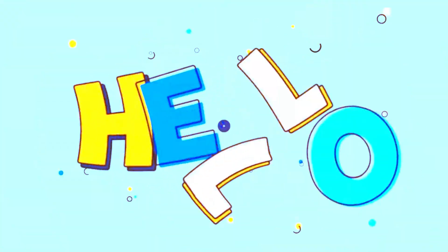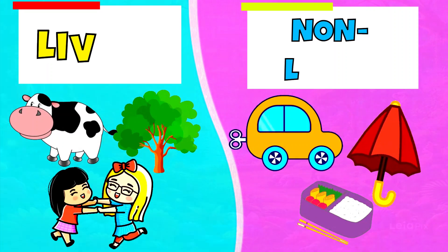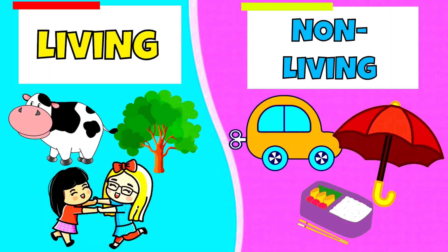Hello, my little rising star. Are you ready to embark on a journey to explore the amazing world around us? Today, we're going to dive into the exciting realms of living and non-living things.